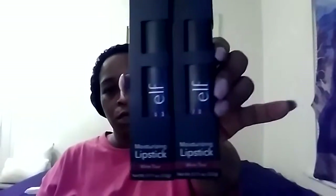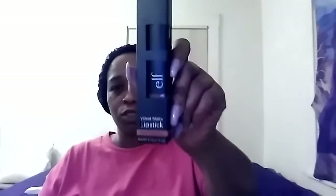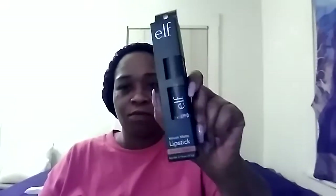I picked up two of the ELF moisturizing lipstick in Wine Tour — I love these colors. I'm not gonna do swatches since a lot of people have been doing videos on ELF products from Dollar Tree. I also picked up one of the ELF velvet matte lipstick in Blushing Brown. I was looking for another one but I'm not giving up until I find it.